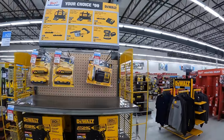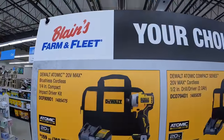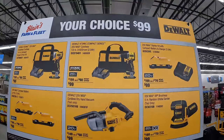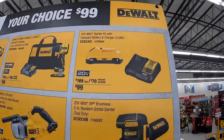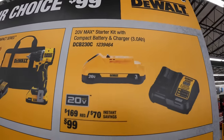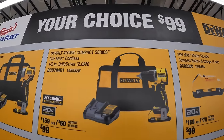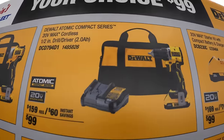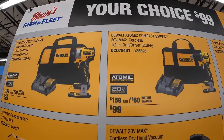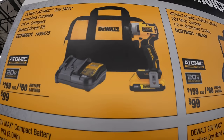We are here at Blaine's Farm and Fleet, starting off with DeWalt. They have a year choice for $99 — a 3 amp hour battery and a charger. That battery has 21700 cells. They also have the new Atomic drill driver as a kit with a battery, charger, and a bag, and the first version of the Atomic impact driver with a 2 amp hour battery.